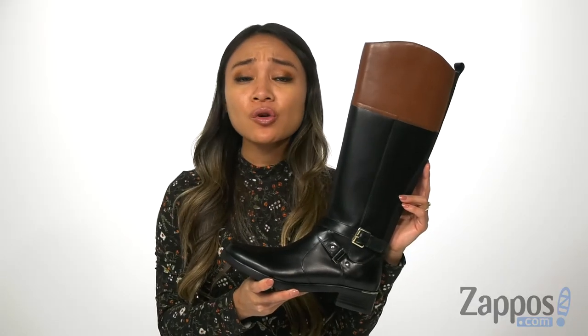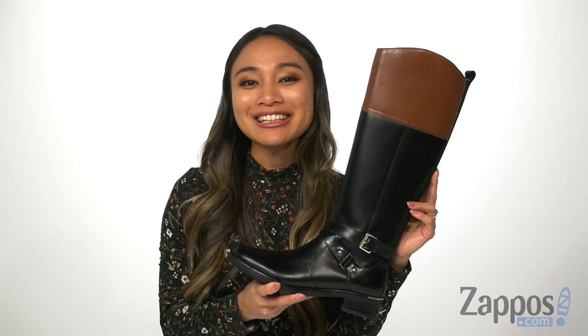These boots are so sleek and a classic piece to have in your fall/winter wardrobe, and it's by Bandolino.